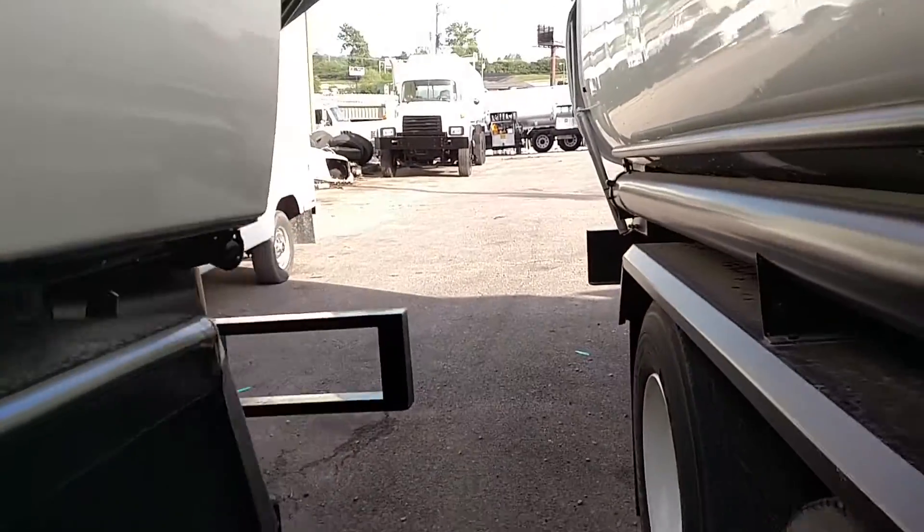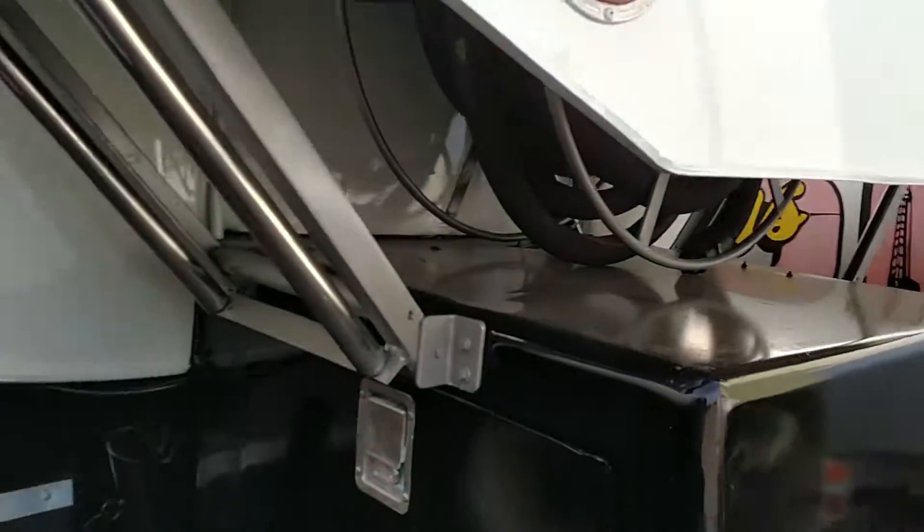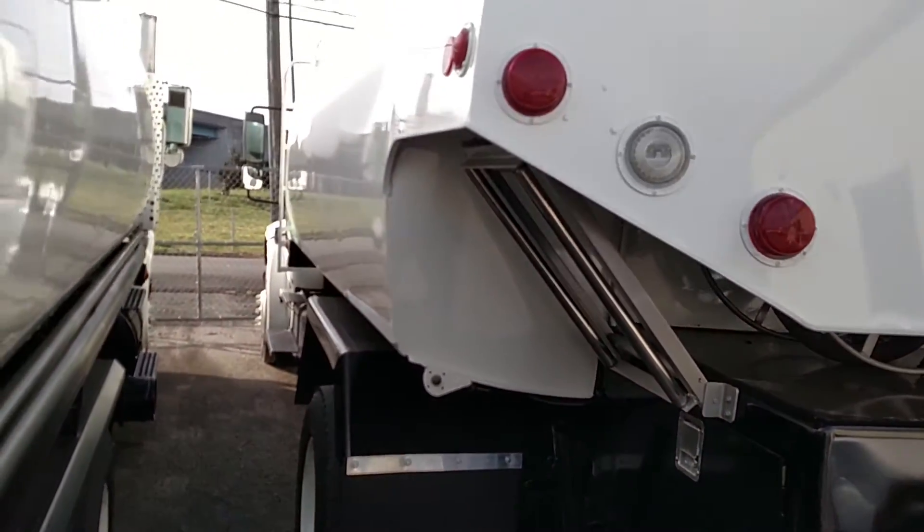What we have now on this truck is a 1989 Techwell tank with two compartments — a 2,000-gallon compartment and an 800-gallon compartment.